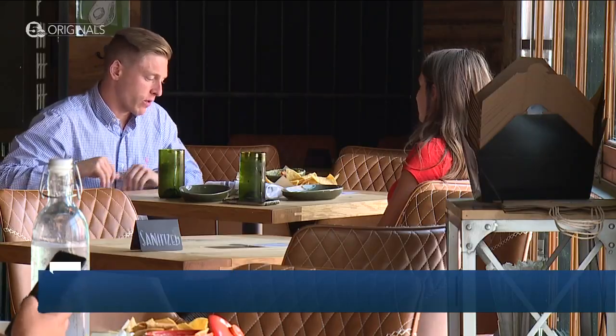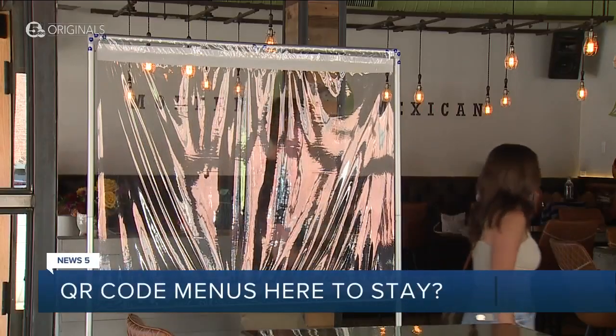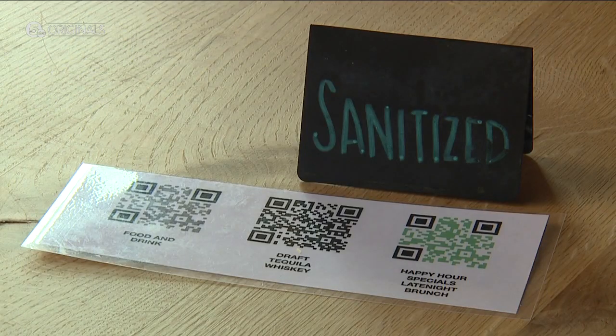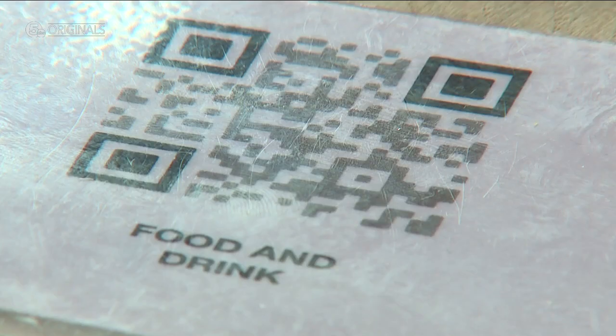Around 1 p.m., the lunch rush is over, but people found their way into Avvo Modern Mexican in Ohio City. One patron says: 'I was just catching up with a friend and we're having a few drinks.' While some safety measures from the height of the pandemic have come down — moving past and getting back to full capacity — some may stay around. 'I do love the QR code menus.'